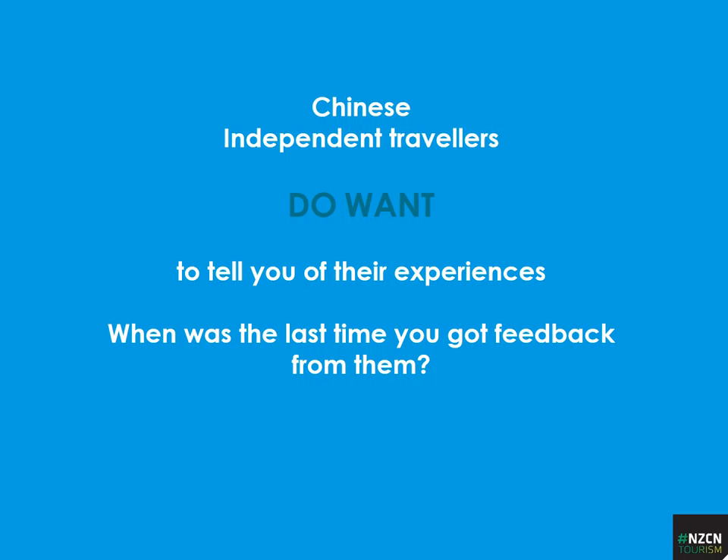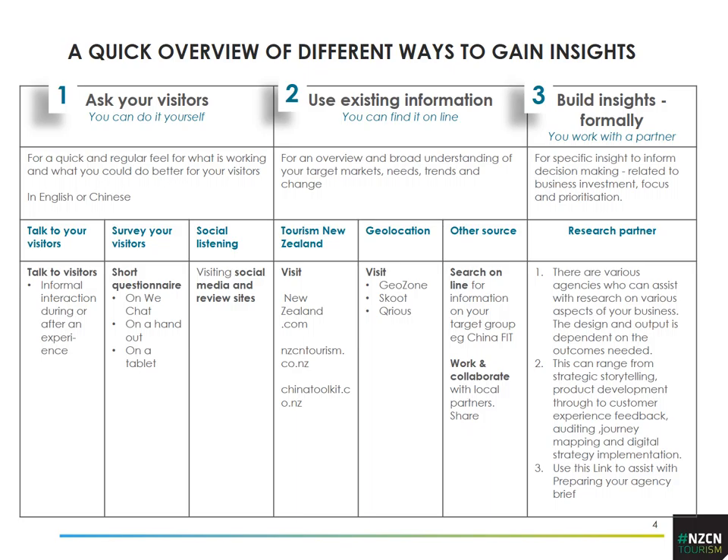Chinese travellers do want to tell us their experiences, particularly when we start talking to them. There are three key ways to gain insights and information. If you follow the structure you'll certainly go a long way to getting information that can really make a difference. The first is to ask visitors yourself what's working for them. The second is to use existing information available from various sources. And the third is to build insights more formally with a research partner or doing your own more structured surveys.